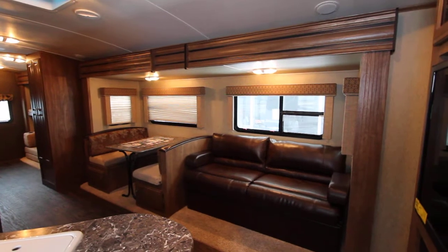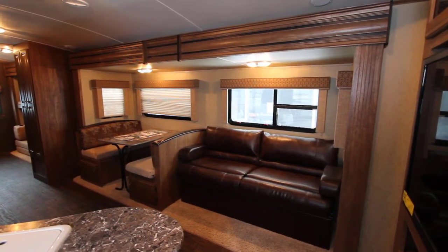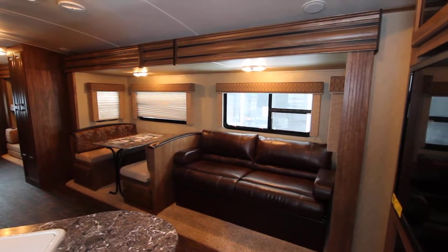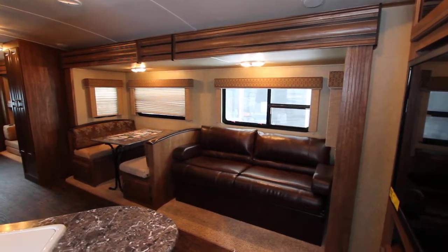Hi, this is Bruno from Bella Vista and today we're going to take a look at a new arrival. This is a 2015 Laredo LHT, 30BH floor plan.